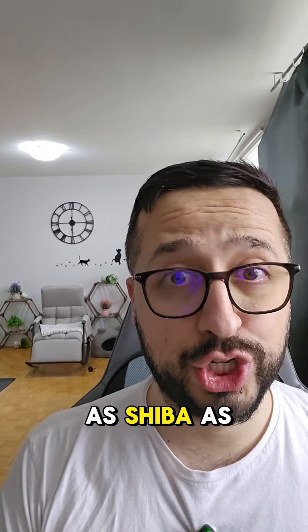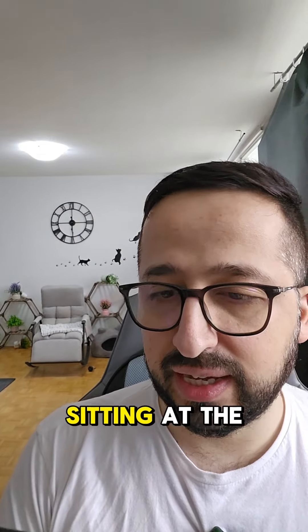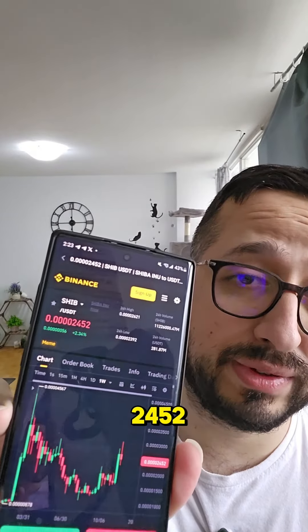Shiba Inu, known as SHIB as well, is sitting at four zeros in front of it — 2452.